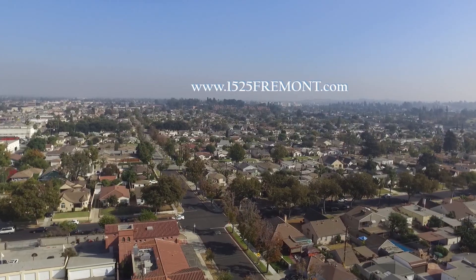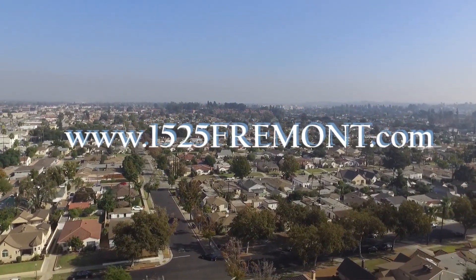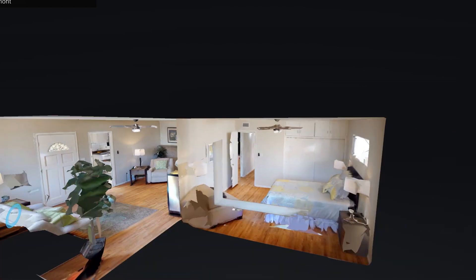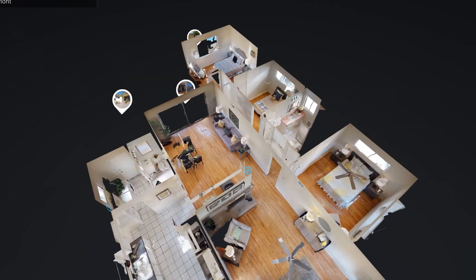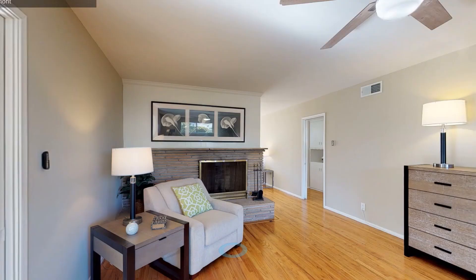Now that you've taken a video tour of the interior of this home, we invite you to go to the property website that we've created at www.1525fremont.com. There, you can find an abundance of photos, our floor plan, and our 3D floor plan. From the comfort of your own couch, you can play on your tablet or smartphone and pretend like you're walking through this home.